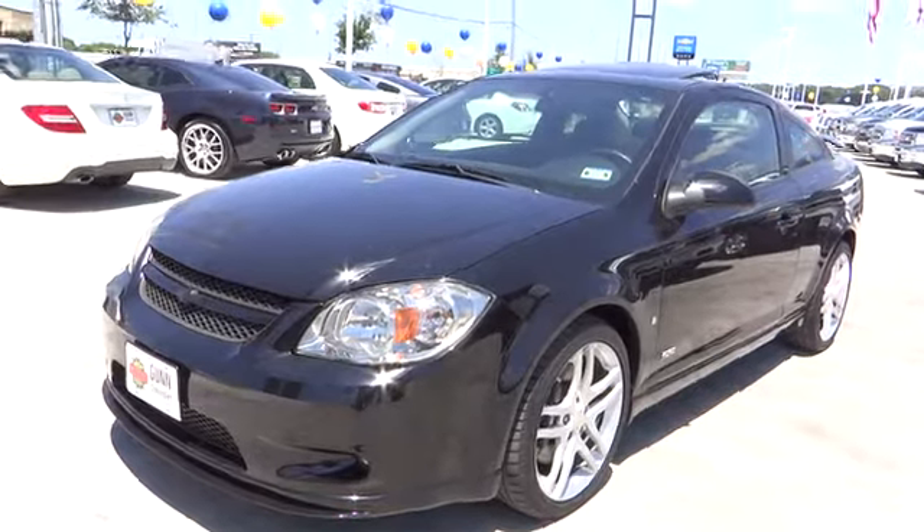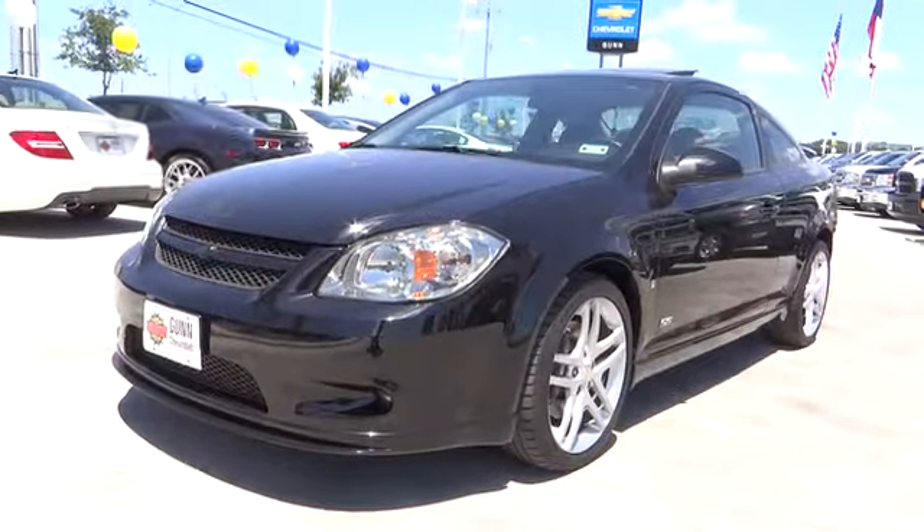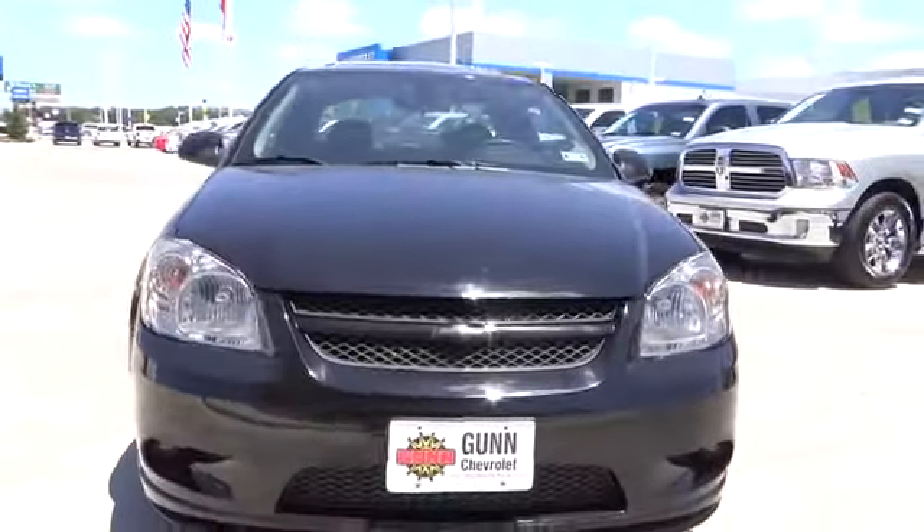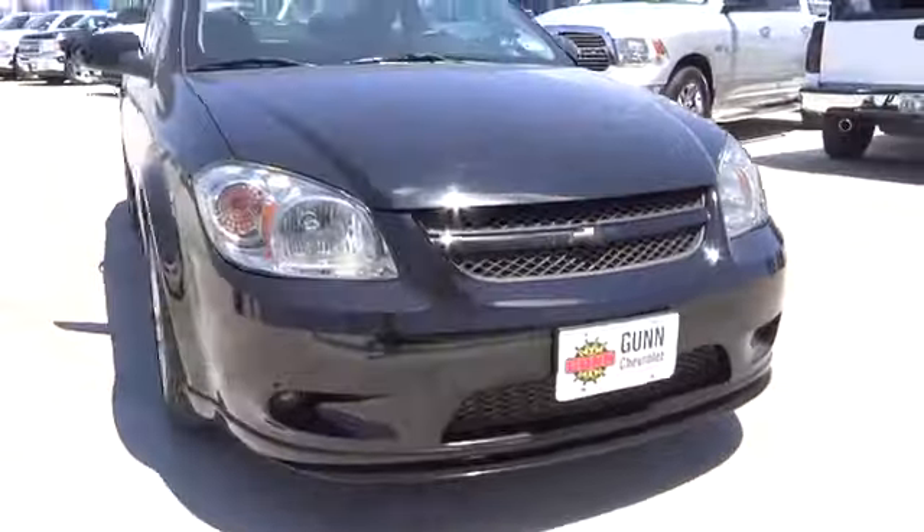The 2008 Cobalt. The Chevy Cobalt has awesome fuel economy, smooth ride, quiet cabin, and excellent performance, and is priced below $15,000.